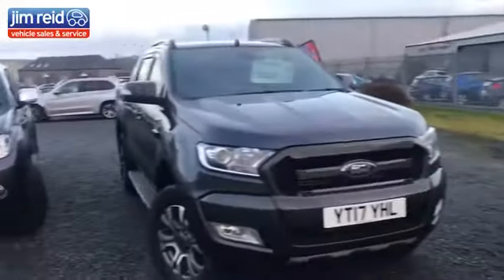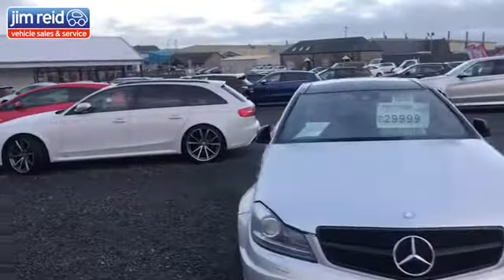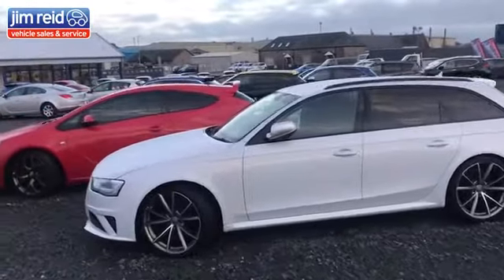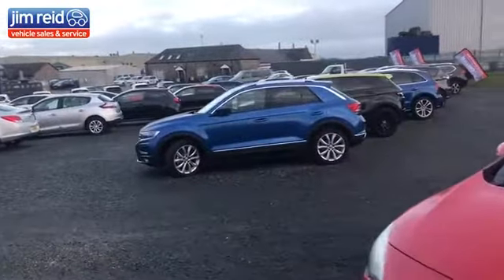So there you go — that is basically what we've got in our four-wheel drive range. We've always got more coming in, with a few other four-wheel drives due in soon. But if you see anything there that you think could be a possibility, please do give us a shout. We'll be more than happy to help, and I look forward to hearing from you soon. Thanks again for watching — cheers.